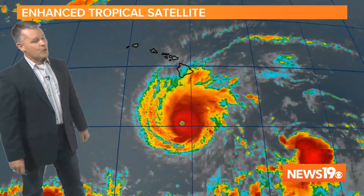From News 19, I'm meteorologist Daniel Bonds. This is an enhanced satellite image of Hurricane Lane. Notice it was a well-defined storm as it continued to move towards Hawaii. It gets a little bit ragged in those last couple of frames — that's good news. It is weakening a little bit, but it was a well-defined hurricane as it moved.